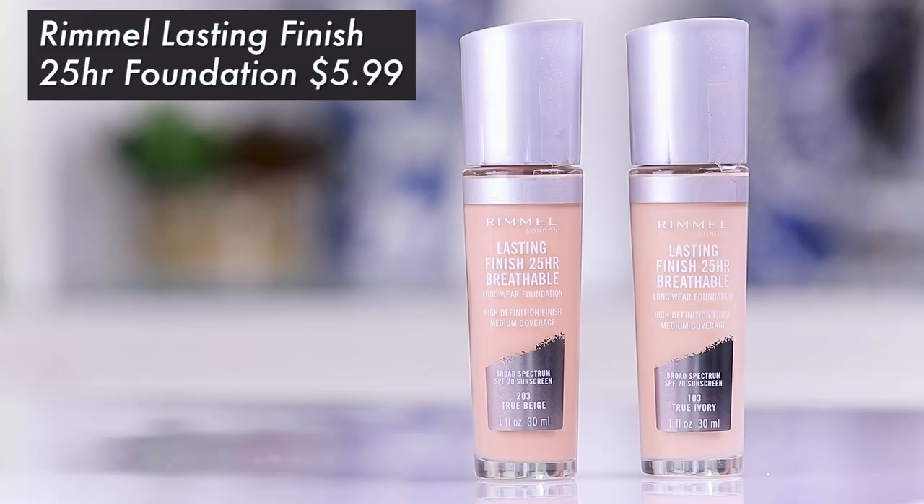Hey guys, welcome to today's video. We are going to be testing out a new foundation from Rimmel — this is the Lasting Finish 25 Hour Wear Foundation. It says it's breathable and obviously it's long wear. I saw this at Walmart and got really excited because whenever I see a new foundation at the drugstore I want in on that. Additionally it only cost me around $6.99, so the price is right — it's under 10 bucks.